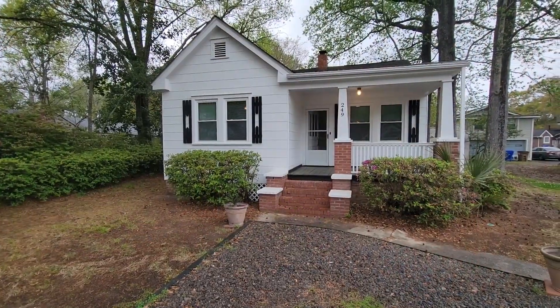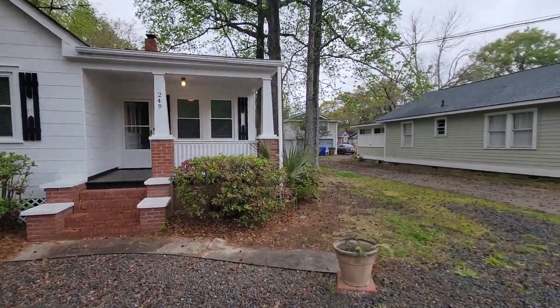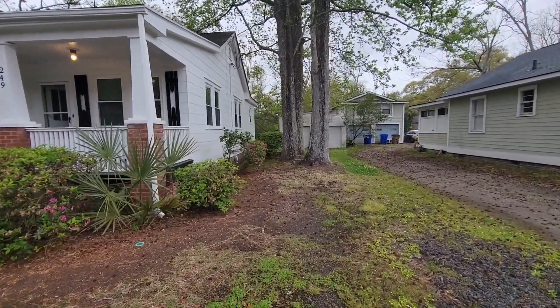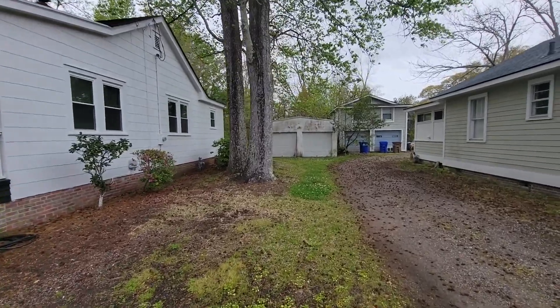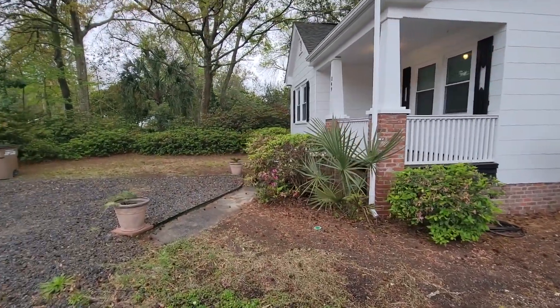We're here at 249 Woodland Shores. It's a gorgeous three-bedroom, one-bathroom home here on James Island. There is a two-car garage off to the side. Let's go on inside and check out this beauty.